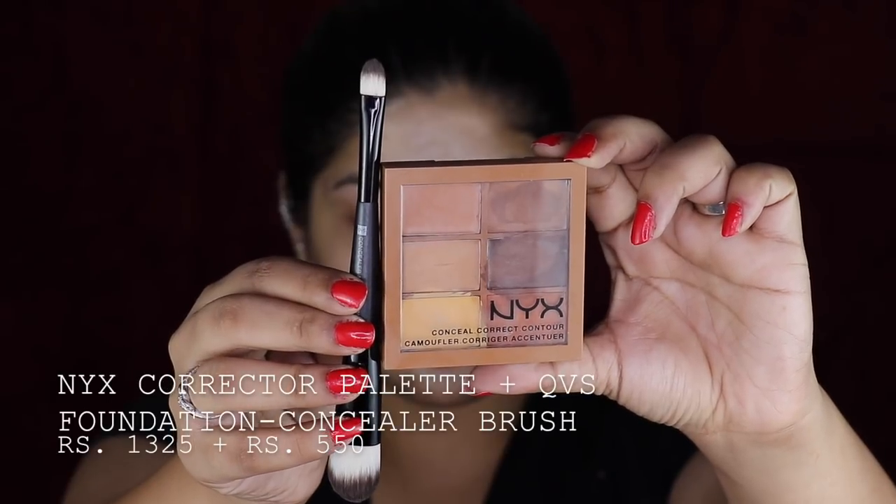I literally have nothing left — I'm just scooping out the primer at this point and I cannot deal with myself, I'm so obsessed with it. So again just blending it into the skin. Her skin looks really healthy, glowy yet very bronzed.